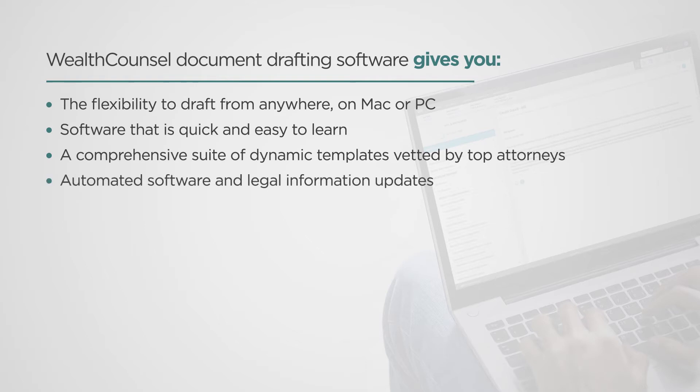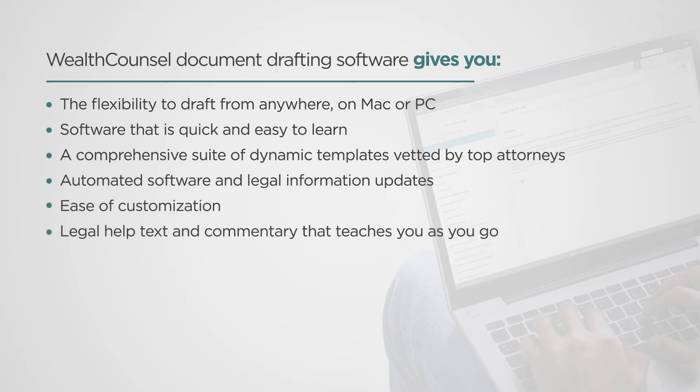Automated software and legal information updates, ease of customization, legal help text and commentary that teaches you as you go, and confidence in your documents.